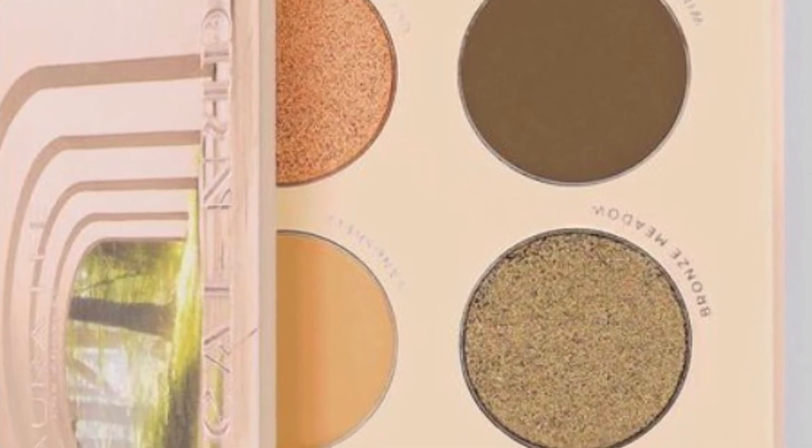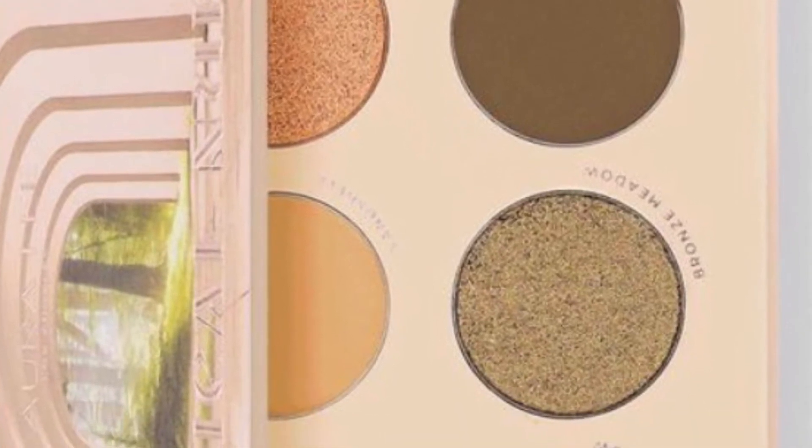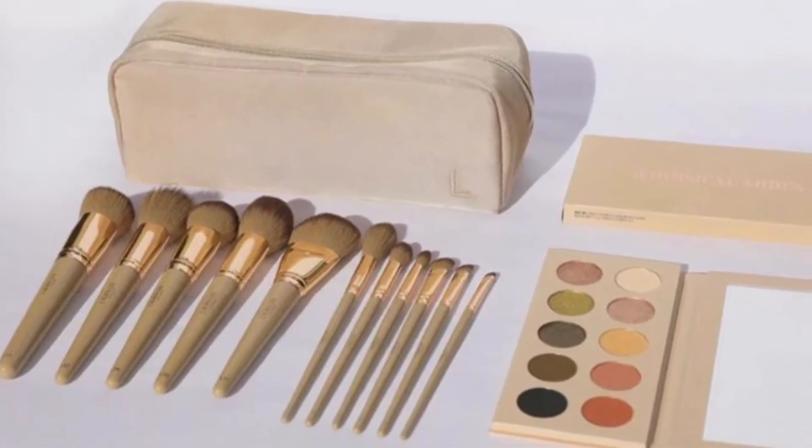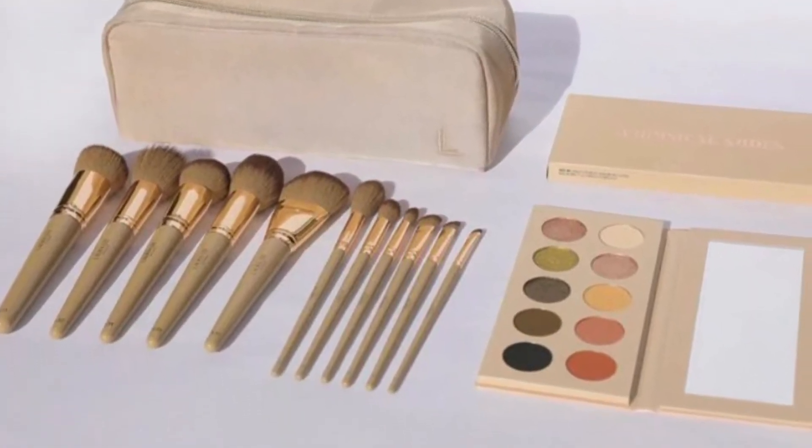There are 11 brushes and a nylon makeup bag for $12, or you can get the holiday bundle set for $71.